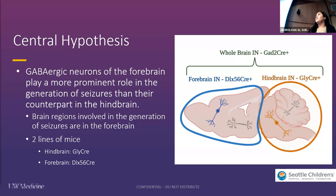Our central hypothesis is that GABAergic neurons of the forebrain are going to play a more prominent role in the generation of seizures compared to their counterparts in the hindbrain. The reason we think this is because the brain regions involved in the generation of seizures are in the forebrain. In order to study this, we've been looking at two lines of mice: mice with NDUFS4 knocked out in the hindbrain, our GlyCre line, which a student from last year's cohort, Haytham, worked on, and this summer I've been working on our forebrain knockout mice, the DLX-Cre line.